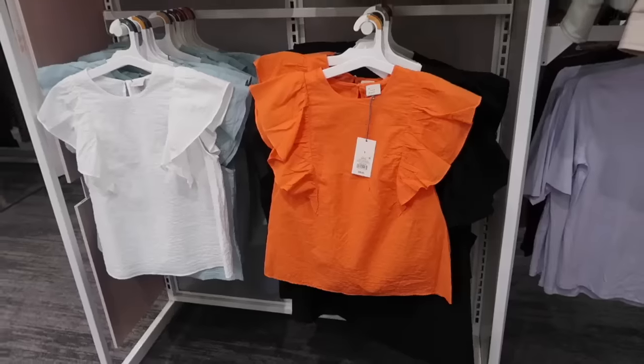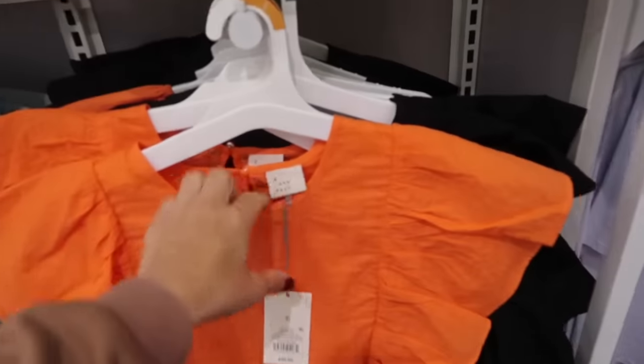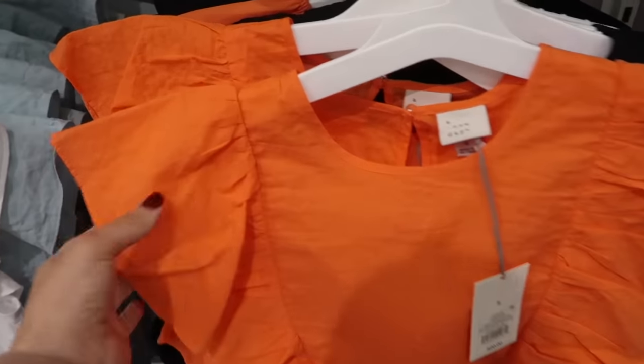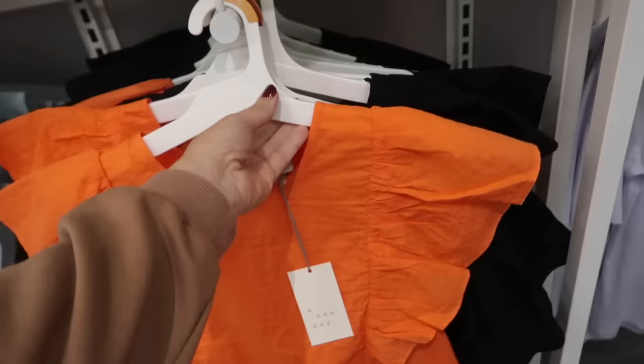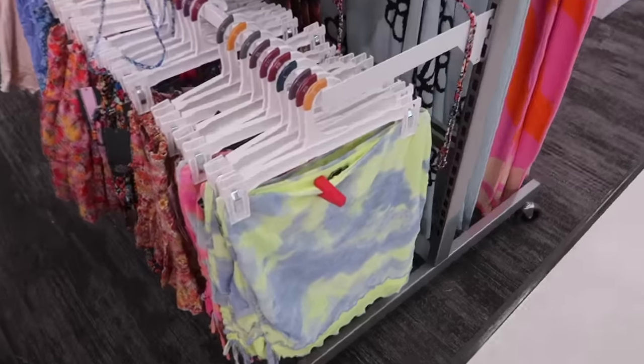Here's the large — I feel like I would size up in this one. It also has adjustable straps. New color in the flutter sleeve top from A New Day — these have that higher neckline, really nice lightweight fabric with the flutter sleeve, some texture and gathering, relaxed fit through the body, and a keyhole in the back. These are $20. It now comes in orange, and we also saw it in white, baby blue, yellow, and black.